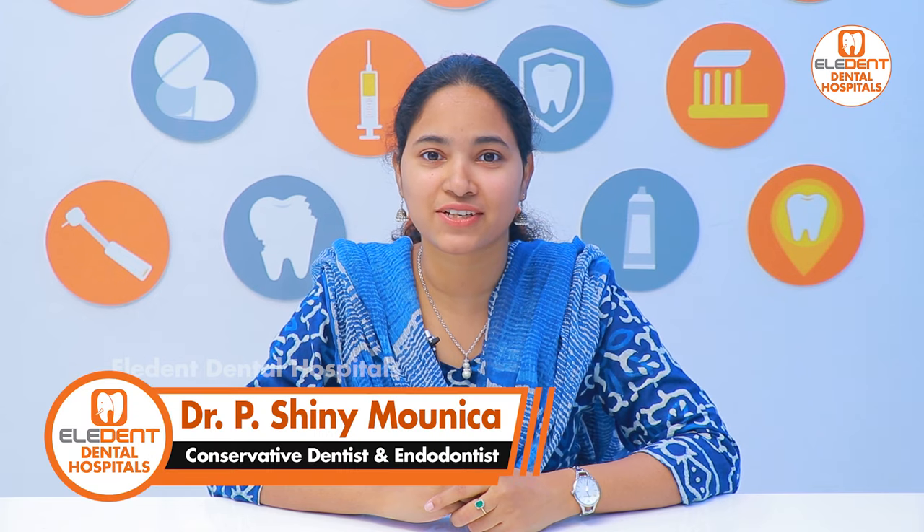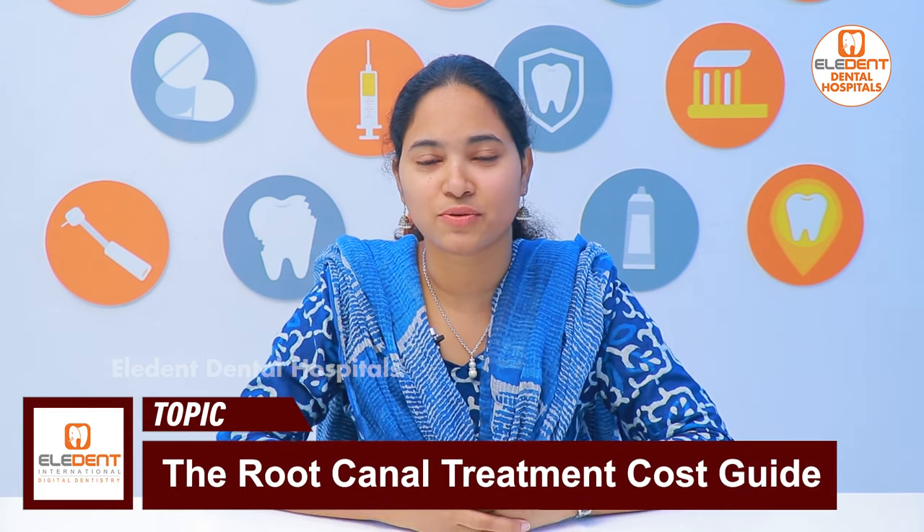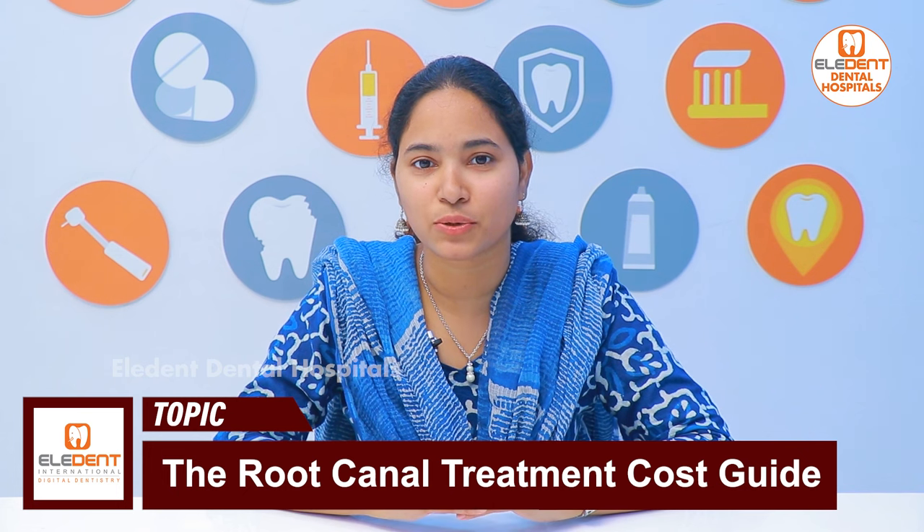Hi viewers, this is Dr. Shaini Maunika, Endodontist from Elidant Hospitals, Kondapur, Kukadpalli and Manikonda. Today we will talk about the topic of root canal treatment.